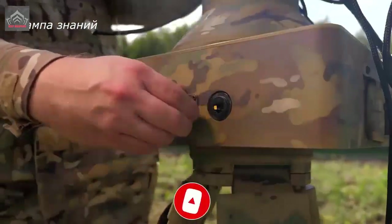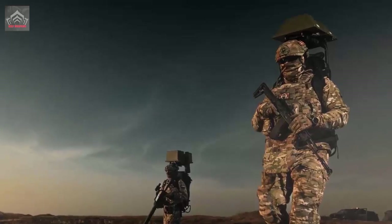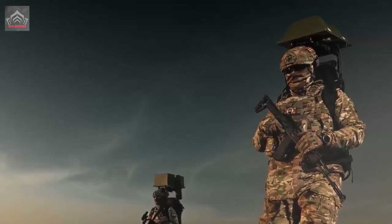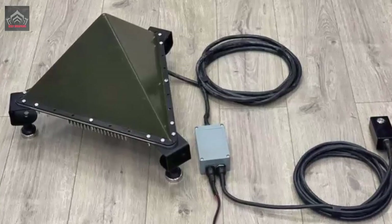Recently, the company PPSH Laboratory published the first photos of Russian soldiers with wearable electronic warfare system Fumigator in the North Military District zone. Warriors with these anti-drone shields look very impressive, as if from a science-fiction action movie.